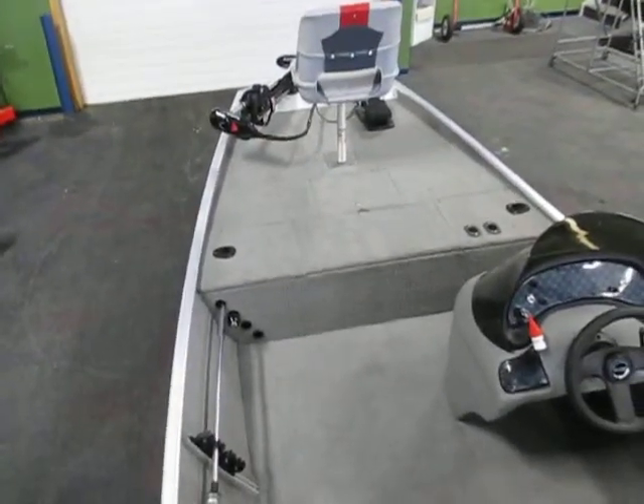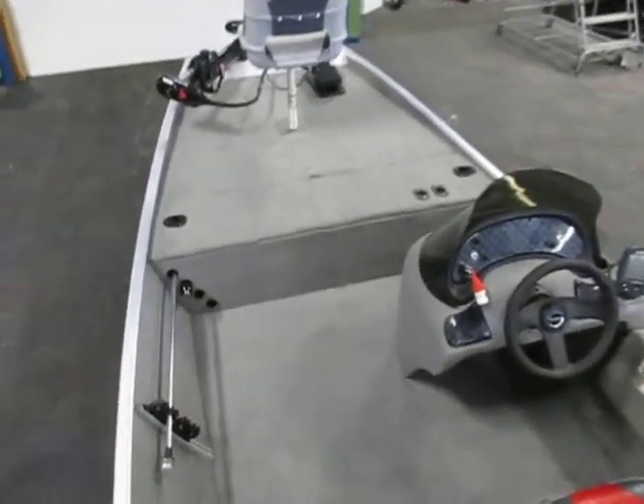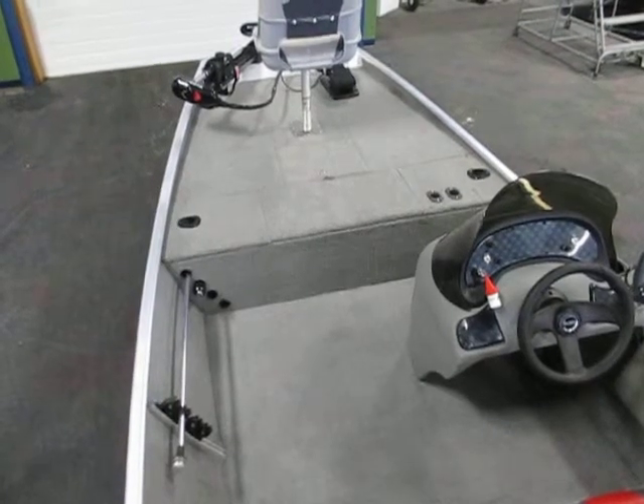This is a 2009 Tracker Pro 16 powered by a 25 horsepower Mercury 4 stroke EFI motor.